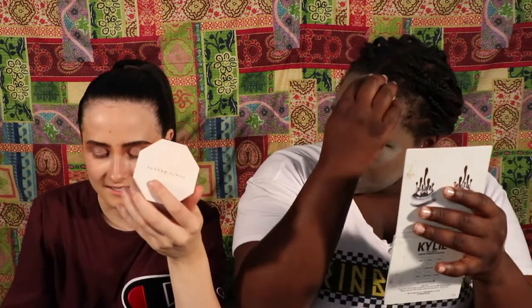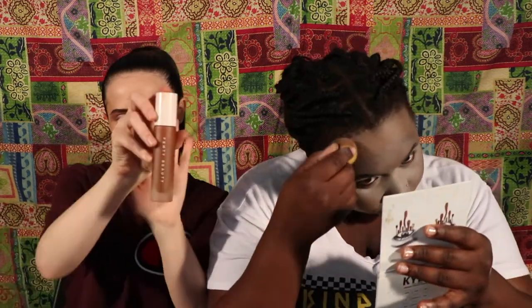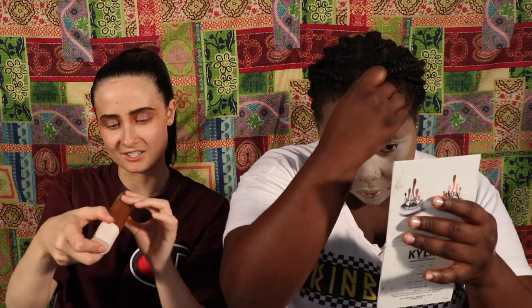And now foundation. The Fenty Beauty in shade 470 Pro Filter. This is where it's gonna get interesting. Everyone's gonna think I'm racist now, but... Wow. That is all I gotta say to this.